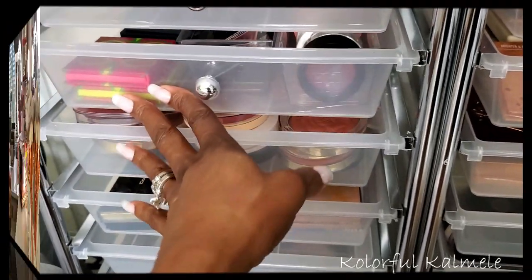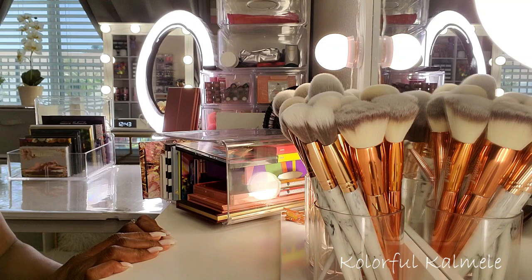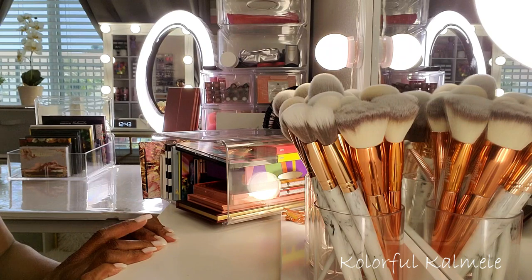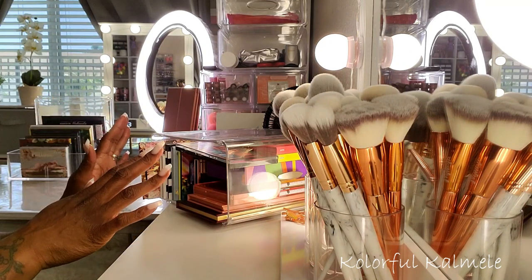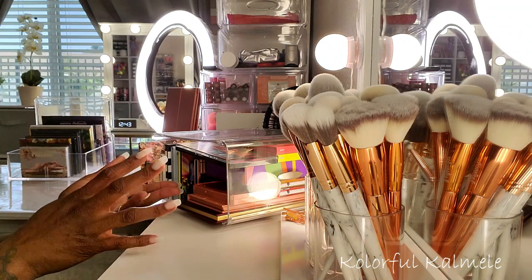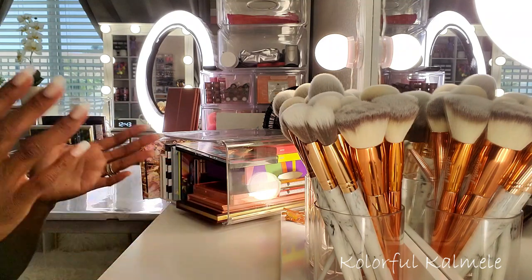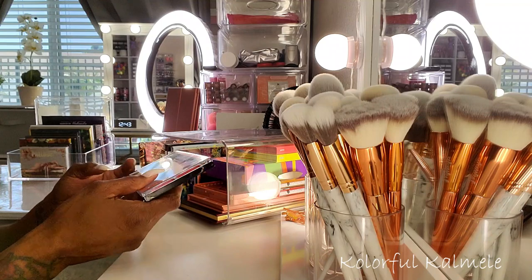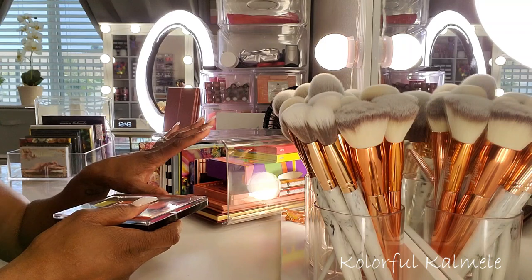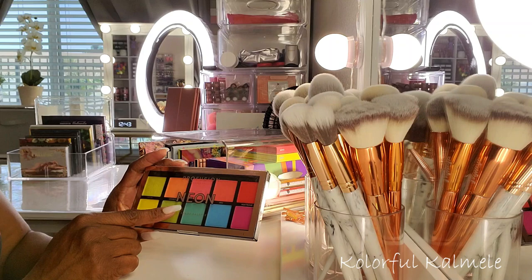I know some of you hate it when I don't pull palettes, even though I've been doing horribly when it comes to using the palettes I pull in my shop-my-stash. I figured I'd just show you some of the latest palettes I've purchased as well as the palettes I have pulled to try to use. This one is a Profusion Neon Palette — it's not new but I want to use it. Very pretty neon shades, and these palettes are like five bucks.